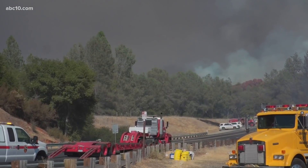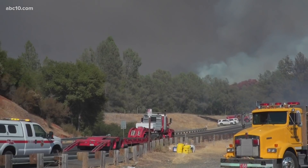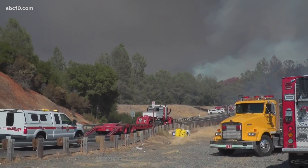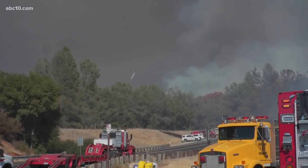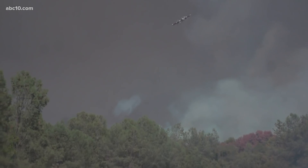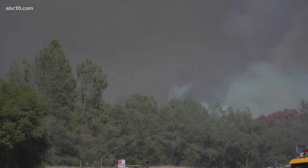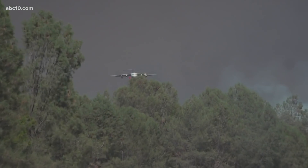No homes or structures are threatened at this point, but this fire is growing rapidly. The latest acreage from the Forest Hill Fire Protection District is about 60 to 80 acres, but that number will likely be growing as soon as we get another update from Cal Fire on scene.